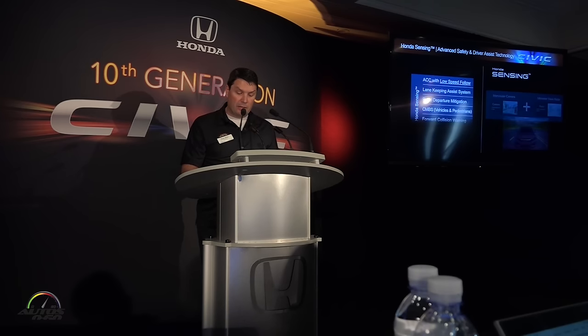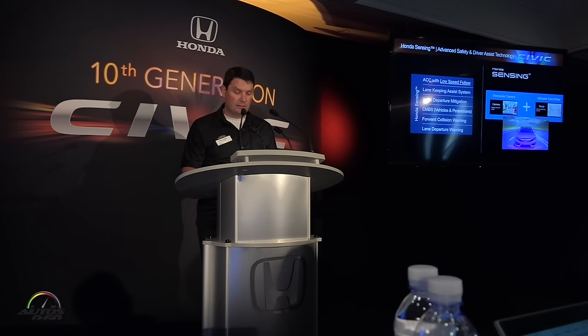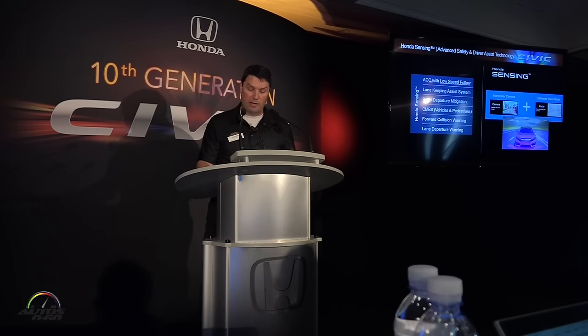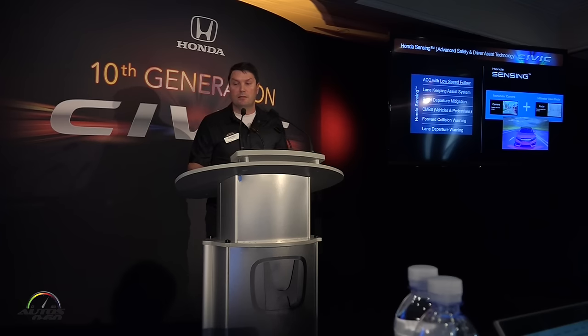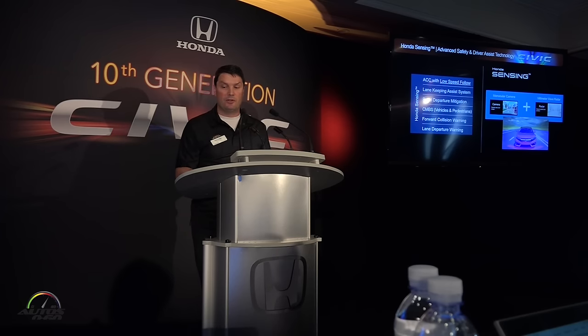We applied a lot of technology to bring our customers to the highest level of safety. However, we prefer that no one ever has an accident, so we've made our full suite of Honda Sensing technologies available on all grades. This includes ACC, Lane Keep Assist, Road Departure Mitigation, CMBS, Forward Collision Warning, and Lane Departure Warning.